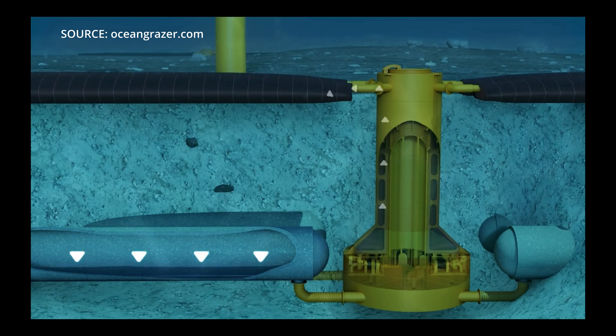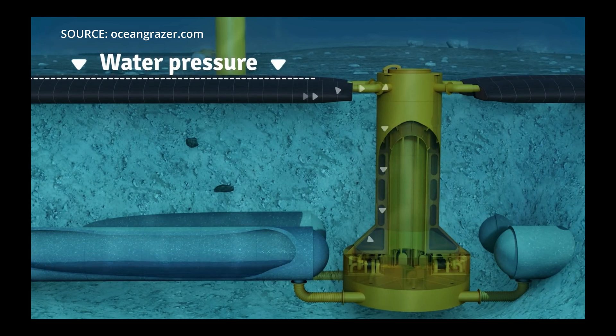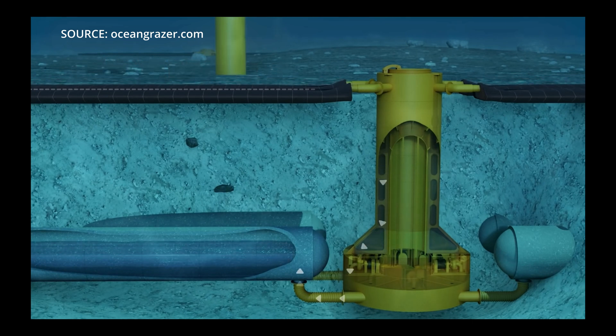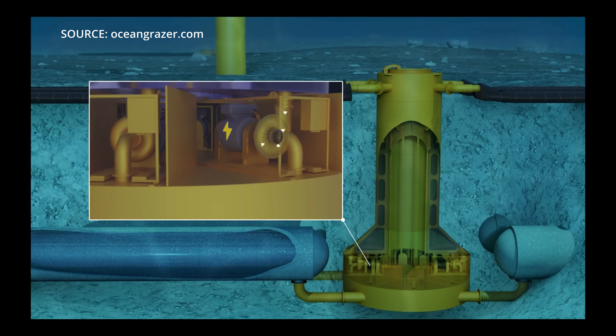The water is then stored under high pressure and has potential energy. When energy is required, the water flows back from the flexible bladder to the low pressure reservoir, driving hydro turbines on its way that generate electricity.